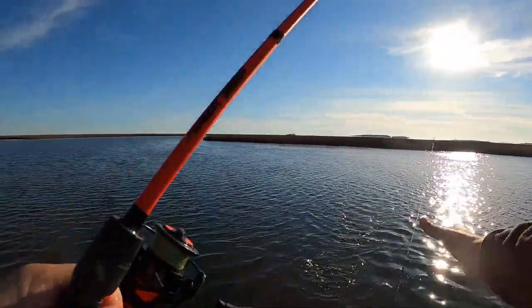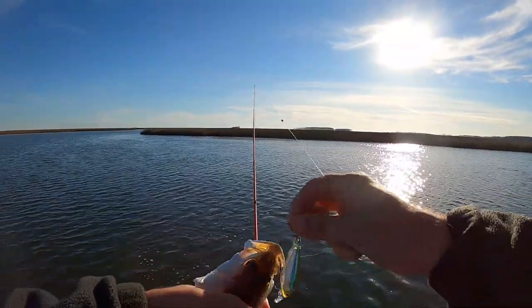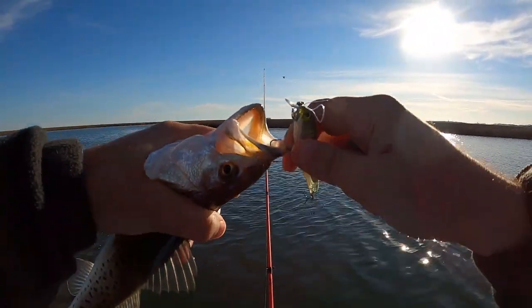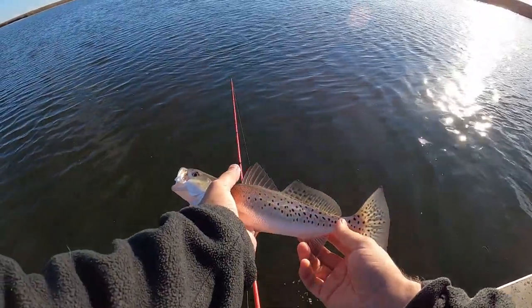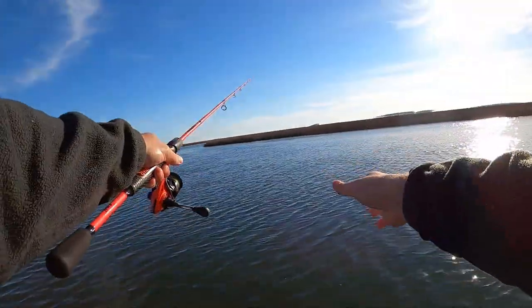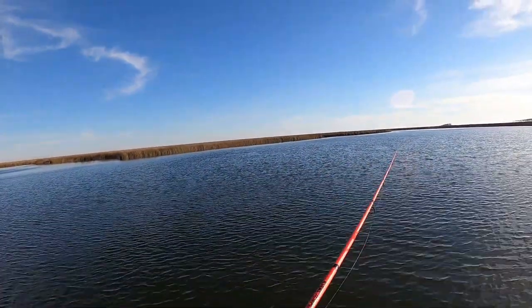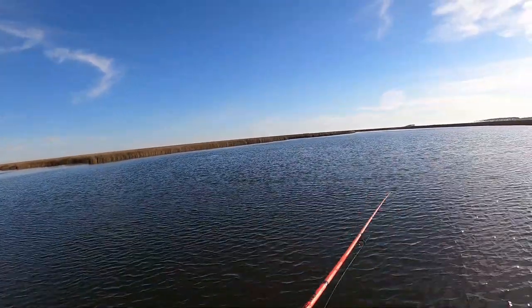Trout after trout, dude. I really could just sit here, park my boat, and fish these fish a little harder — might help weed out some of the smaller ones. All of these fish are super healthy. What time is it? About 3:47 — I'll probably be here for about another 20 minutes.